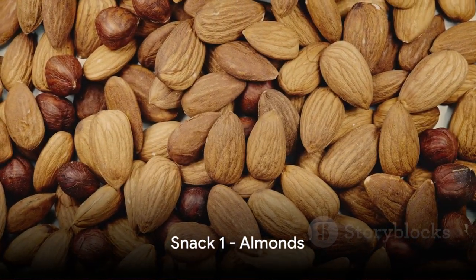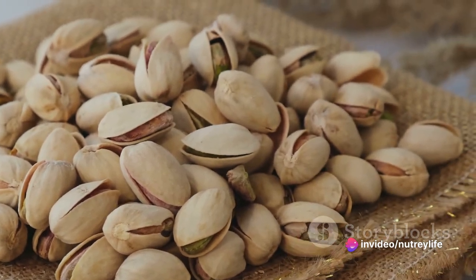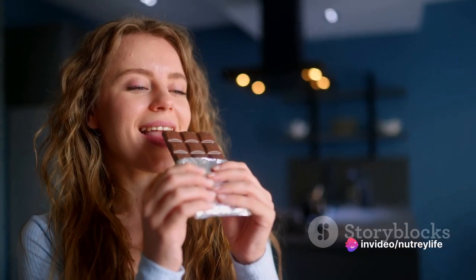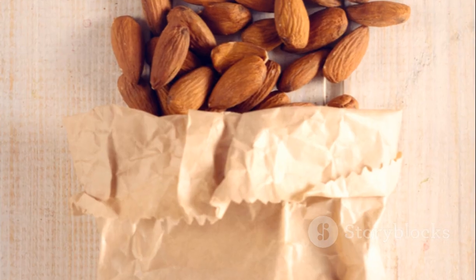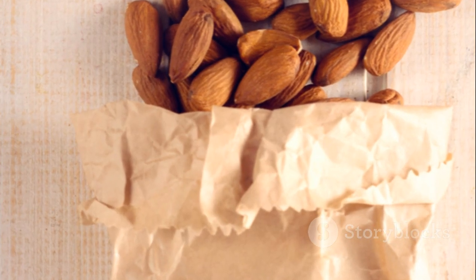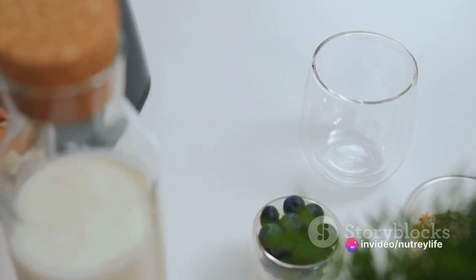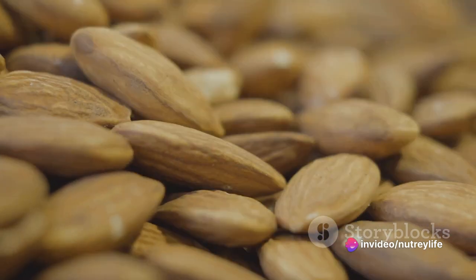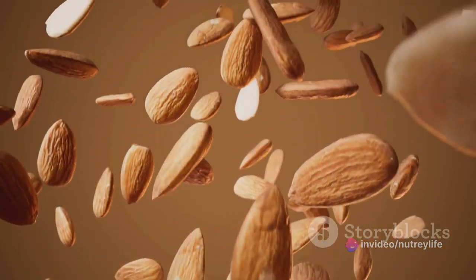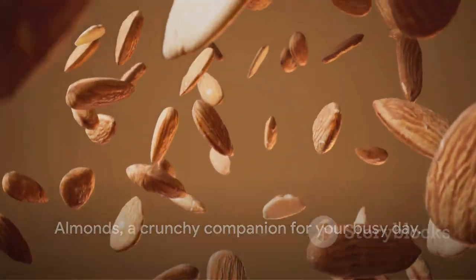First on our list are almonds. These humble, bite-sized powerhouses are packed with protein, heart-healthy fats, and fiber. They're not just good for you, they're a tasty snack that's easy to love. What makes almonds even better is their portability — just toss a handful into a Ziploc bag or a small container and you have a nutritious snack ready to accompany you wherever you go. Almonds: a crunchy companion for your busy day.